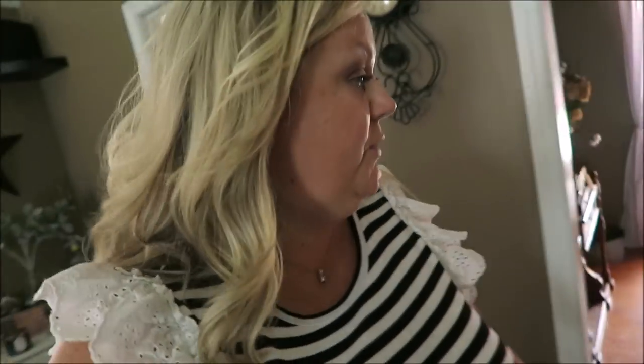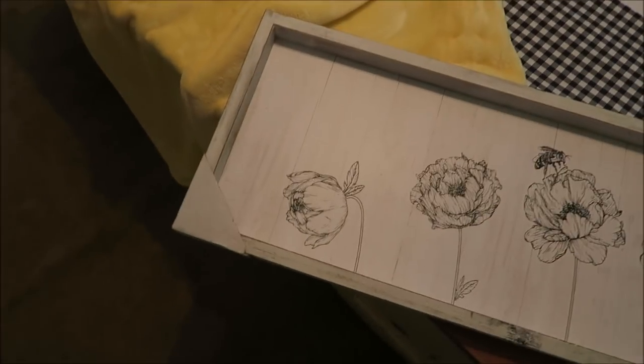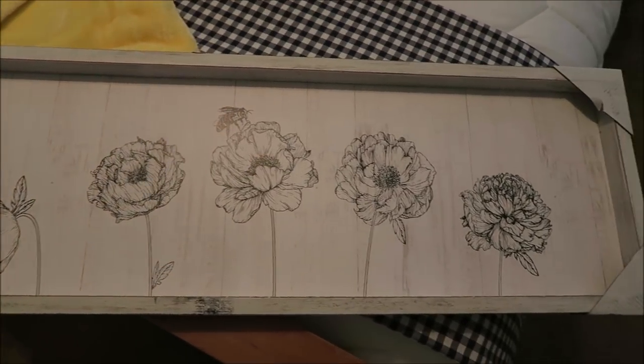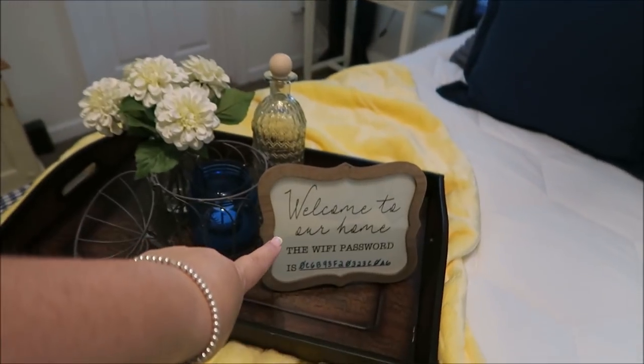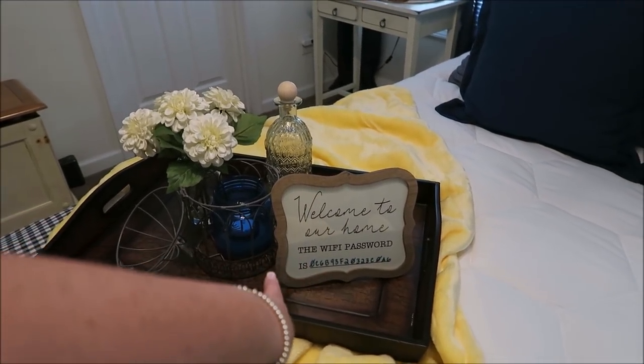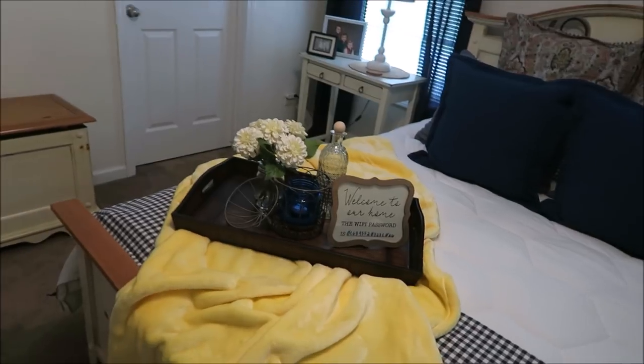I wanted to show you a few things I picked up while I was out. I picked up this picture which I'm going to hang in the guest room. It's a really pretty black and white picture with an old white frame — absolutely love it. I'm going to hang it up here above the TV to give some more decor. And then the best thing I found at Hobby Lobby: this sign that says 'Welcome to our home, the Wi-Fi password is...' and I wrote the password on there. That is the coolest thing ever — I just love it!